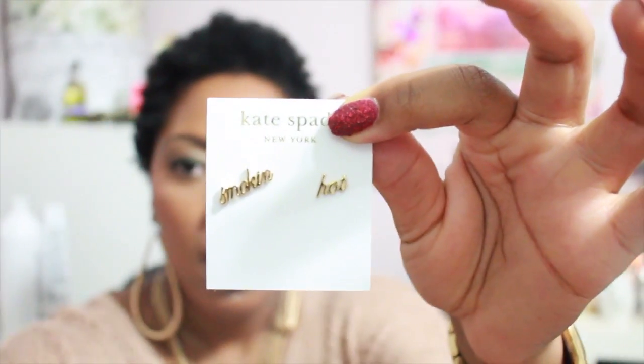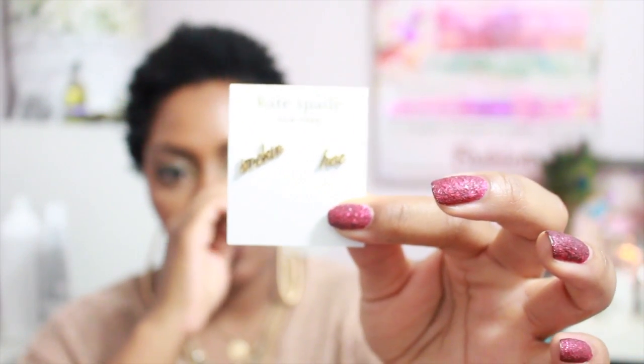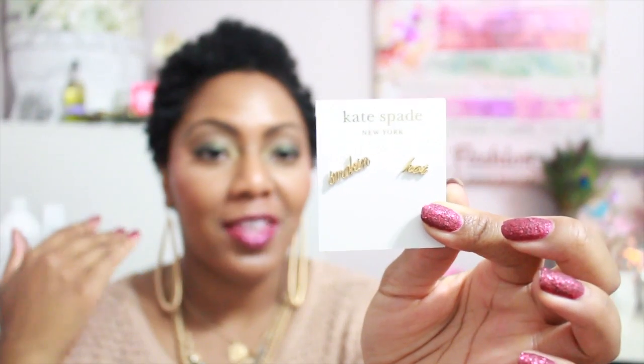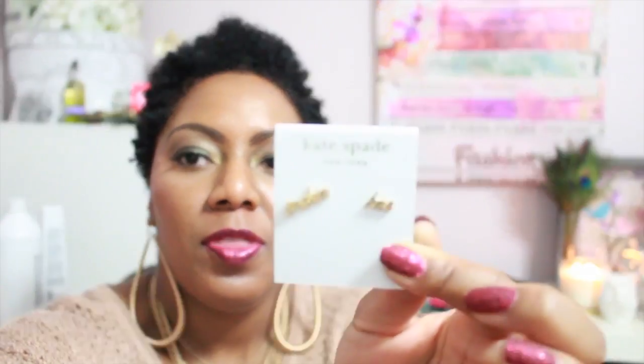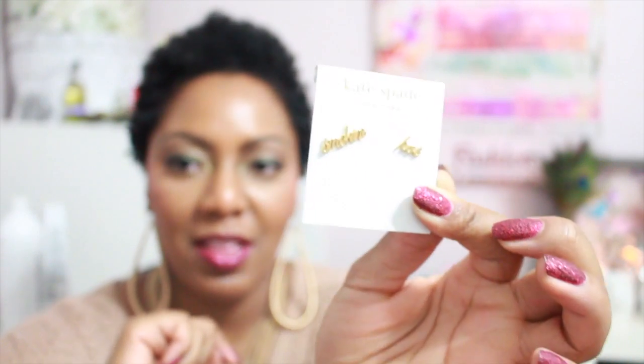The next earrings I picked up were also Kate Spade — these 'Smoking Hot' earrings, also 40% off plus 15% off with my student discount. I thought these were super cute for wearing in the upper holes of my ears since I have three piercings. These are the Smoking Hot earrings from Kate Spade.